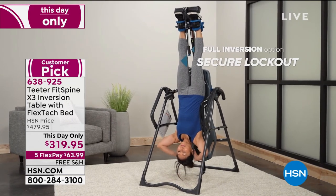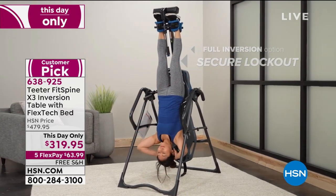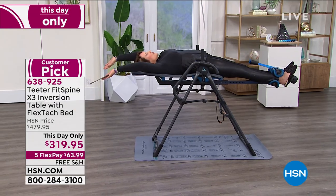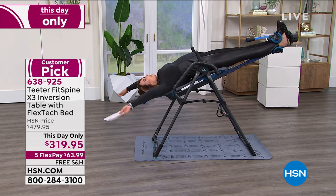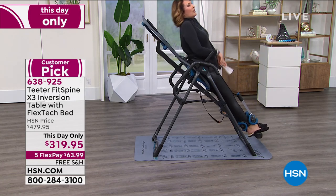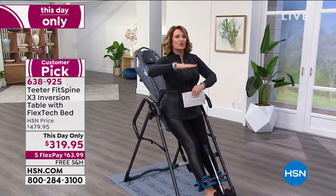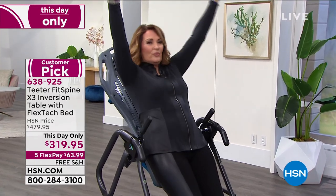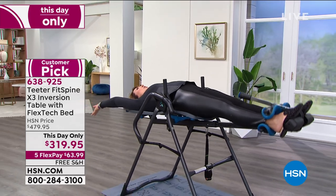Now, the other thing is you do not have to fully invert. You can do a little or a lot, as much as you want. As soon as you go just even to here, you already feel the relief. When you are laying flat on your back, you're still putting 25% pressure on your back. Even laying down flat, it's still 25% pressure. So the only way to get the pressure off your back is to invert — it's the only way to do it.